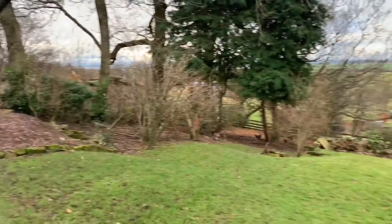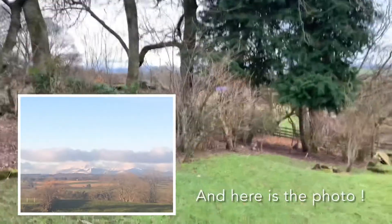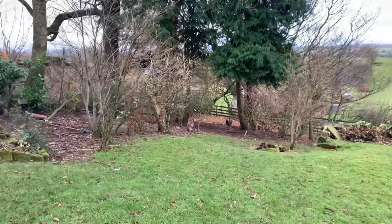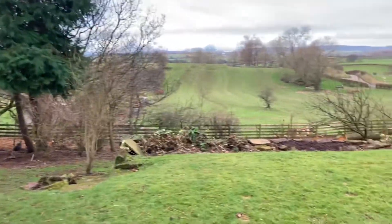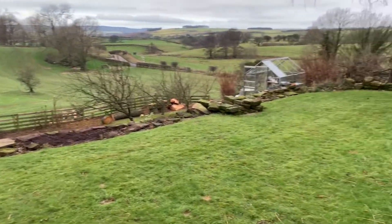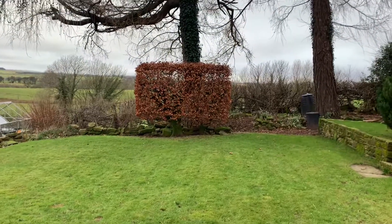Unfortunately today isn't a clear day but I'll show you some photographs of that. My approach to this garden will be slightly different to previous attempts. If you've watched my blogs previously you'll have heard me say that I'll be using a combination of gardens to create one painting rather than doing one painting a week.